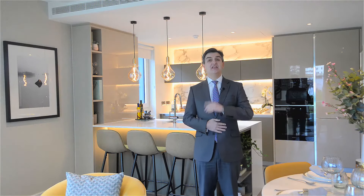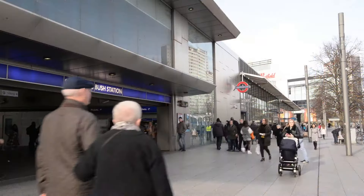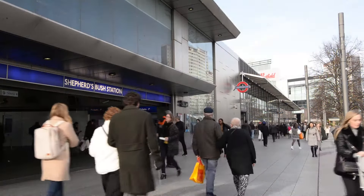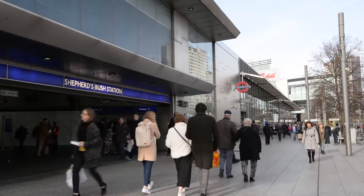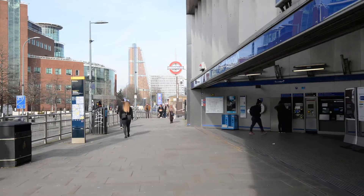Transport is absolutely fantastic here. There's not one but two tube stations, both zone two. Holland Park is a short walk away with Notting Hill beyond that. You can be in Bond Street in 10 minutes, Liverpool Street for the city in 15 minutes, King's Cross St Pancras in 20 minutes for the Eurostar. So if you time it right, you could be in Paris in under 3 hours, and Heathrow Airport in under 30 minutes.